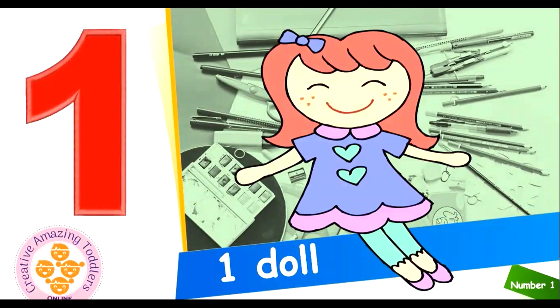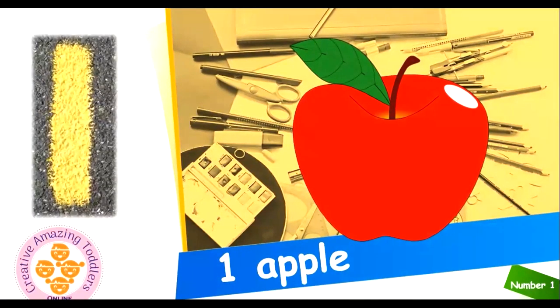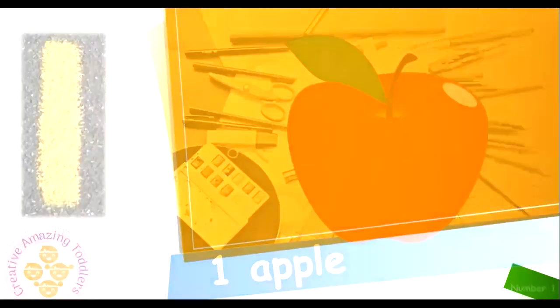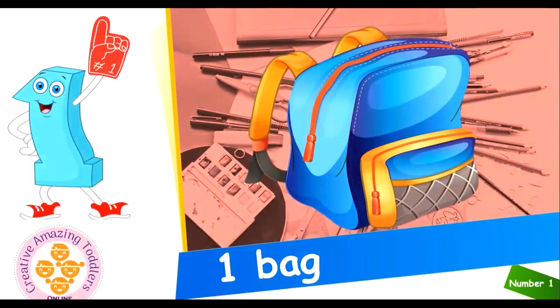1 doll. 1 doll. This is 1 doll. 1 ball. One apple. One apple. This is one apple. One key. One key. This is one key. One bag. One bag. This is one bag.